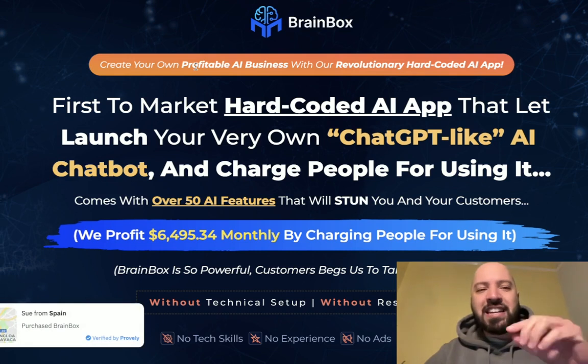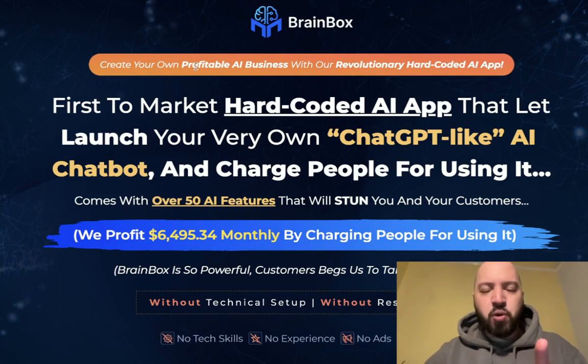Click the link below and you can see examples and use cases of how people are using this to make money. You're going to see a full Brain Box demo in a moment.